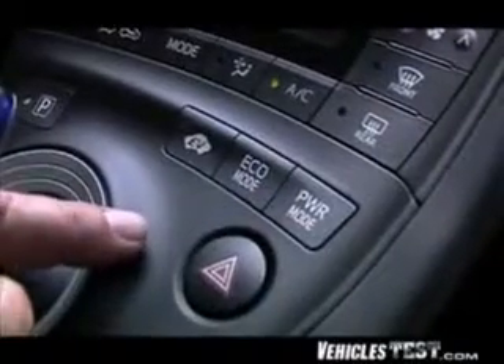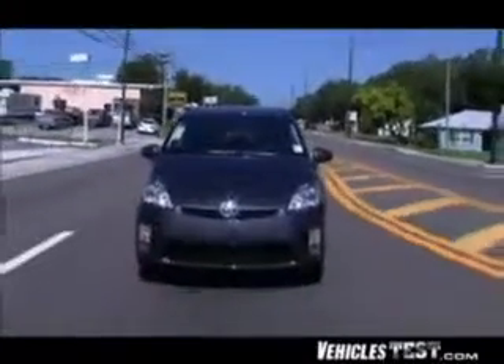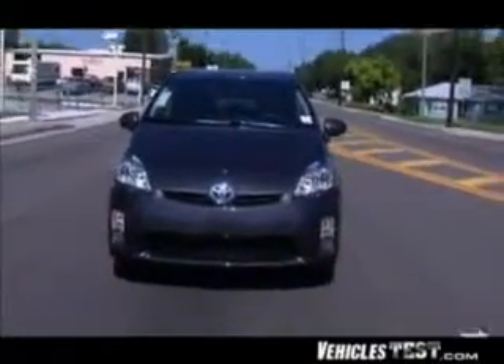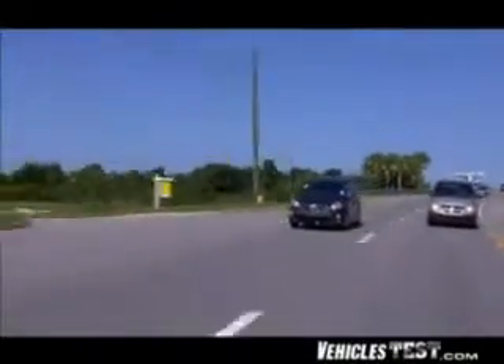The new Prius has three specialty driving modes: EV Drive means the Prius runs purely on battery power and can go at low speeds for about one mile; Power mode increases sensitivity to throttle input for sportier performance; and Eco mode provides the best fuel economy. You don't actually need to push any of these buttons, since the car will automatically control all of them for you.